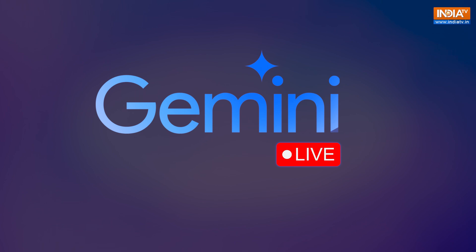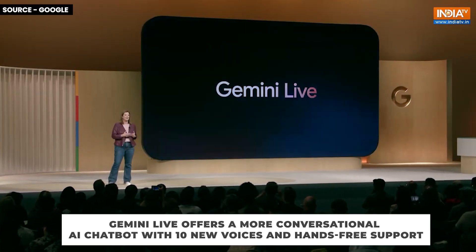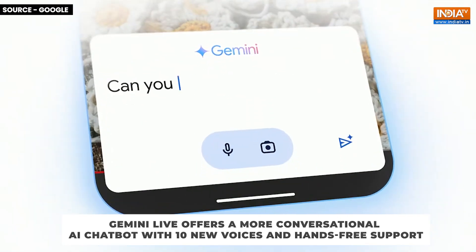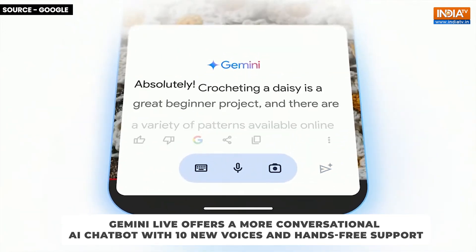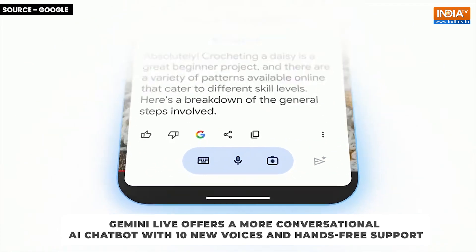First, Google introduced Gemini Live, a more conversational way to interact with their AI chatbot, similar to ChatGPT's GPT-4o. It offers 10 new voices and hands-free support, meaning you can chat with the AI even when your phone is locked. This feature is rolling out to Android users first, with iOS support coming soon.